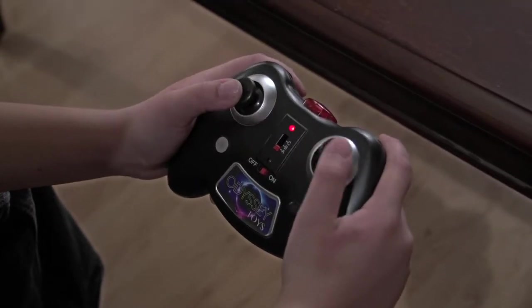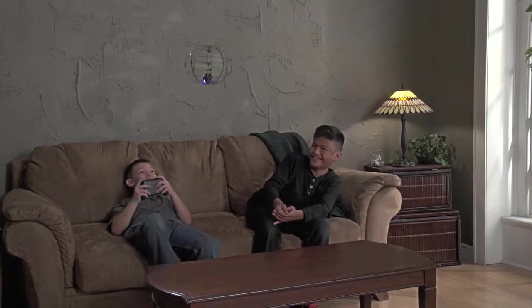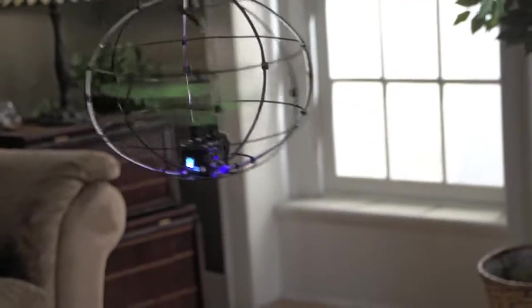Hover like a UFO, fly in any direction. Explore the entire house. Colorful fiber optic lights add a fun, dazzling effect to every flight. And with the 360-degree protective cage,